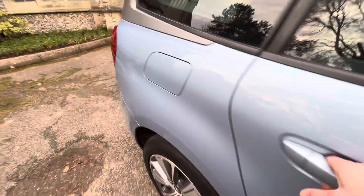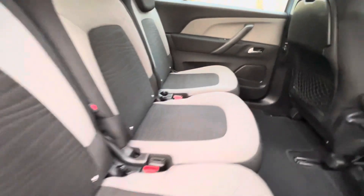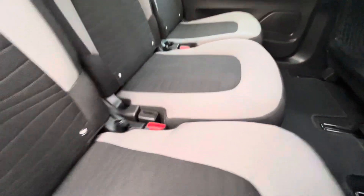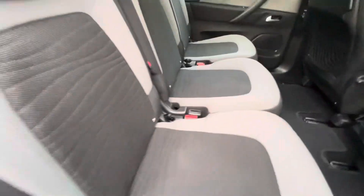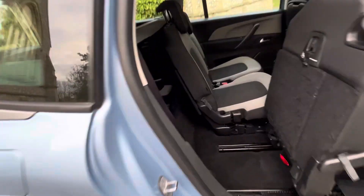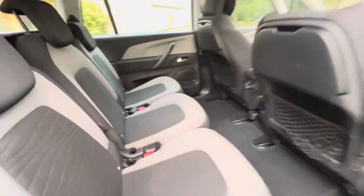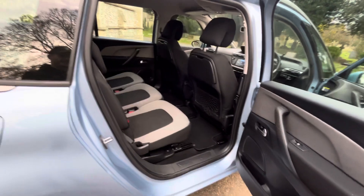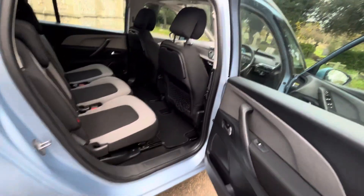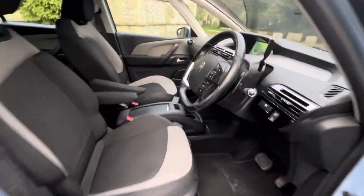Going to the rear, it's much the same. The reason people love these is the three isofix points — three children's seats can fit in, and they all move independently of one another. Not only that, they fold up, which makes getting into the rear very easy. It's a seven-seat option — they're cracking cars, so clever. They've been intelligently built, let's say that.